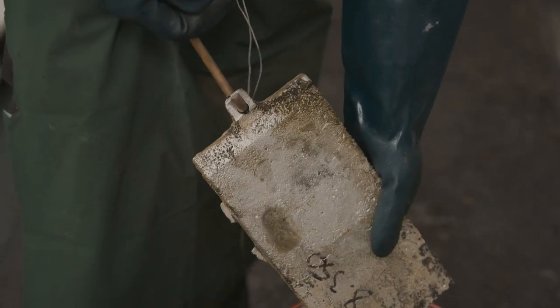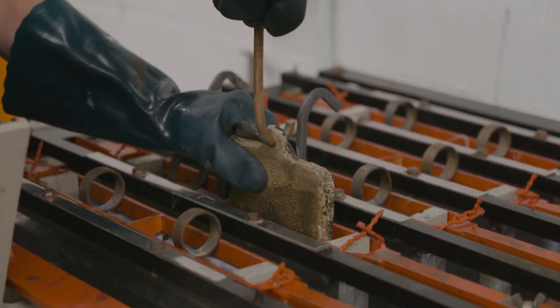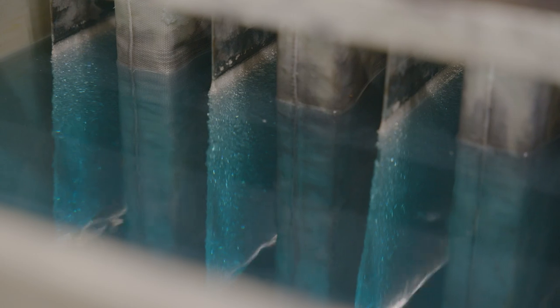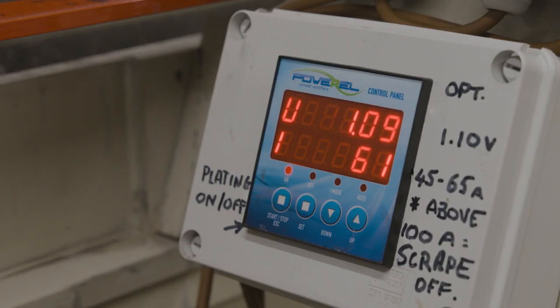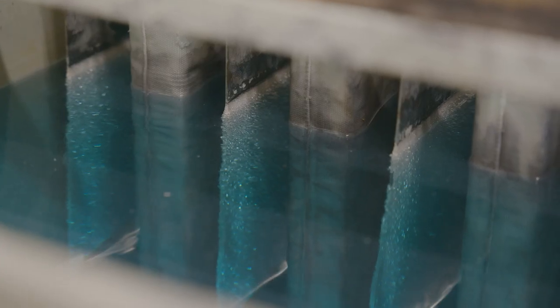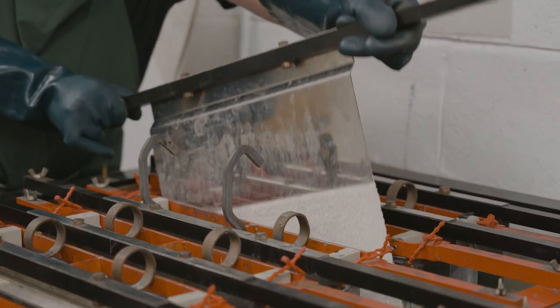Kidderminster produced for us an anode — this is a semi-refined product. We're able to take that anode and use it in our electrolysis bath to extract the fine silver. The process takes place in an electrolytic cell, designed to extract the fine silver from the contaminated silver anode. A DC current is passed through the anode through an electrolyte solution which contains silver, and the fine silver is plated out onto a cathode.